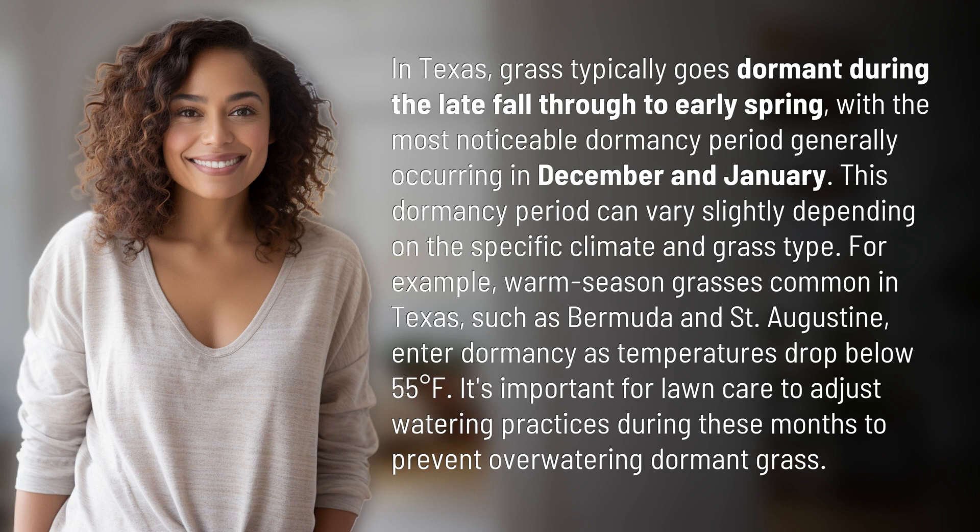This dormancy period can vary slightly depending on the specific climate and grass type. For example, warm season grasses common in Texas, such as Bermuda and St. Augustine, enter dormancy as temperatures drop below 55 degrees Fahrenheit. It's important for lawn care to adjust watering practices during these months to prevent over-watering dormant grass.